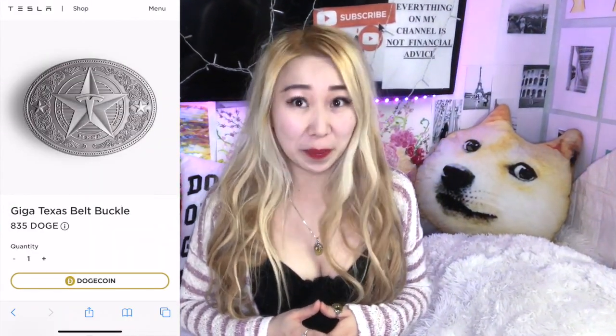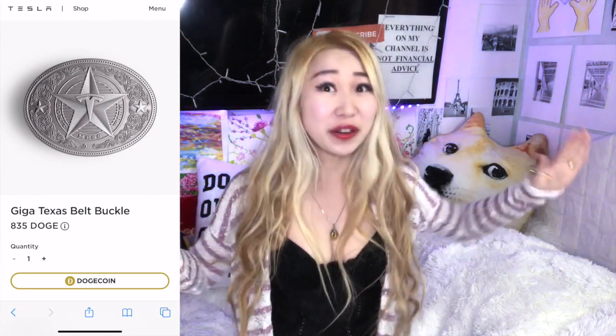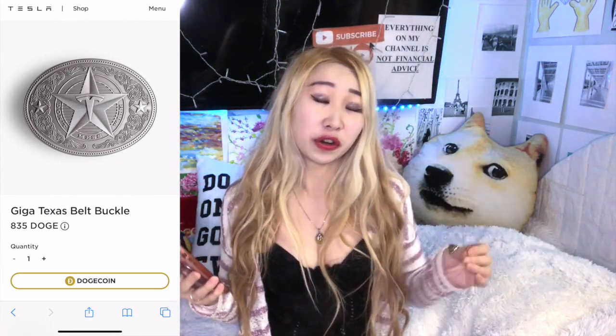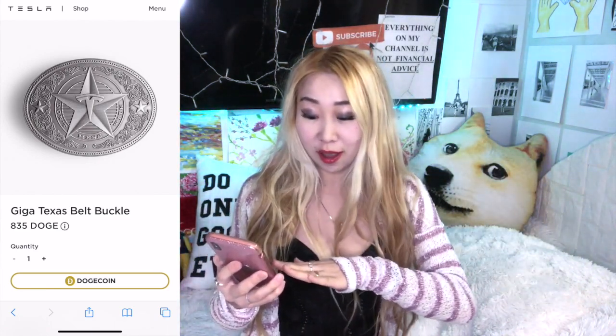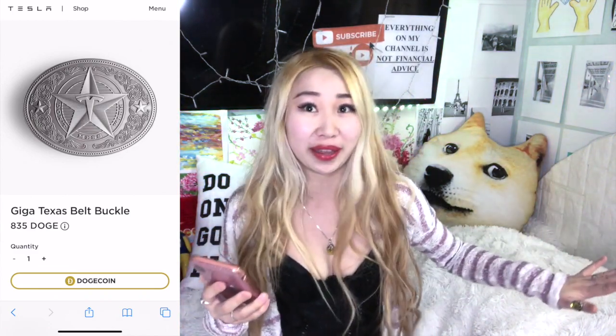Hey guys, welcome back to my channel — this is the Lucy Show, and I'm going to be doing a review and opening of the Tesla shop item purchased with Dogecoin. The Giga Texas belt buckle — on January 13th, 2022, out of nowhere Tesla's merch store finally started to accept Dogecoin for certain merch only, so you can't even get this with fiat money. I'm still glad that it's in stock.